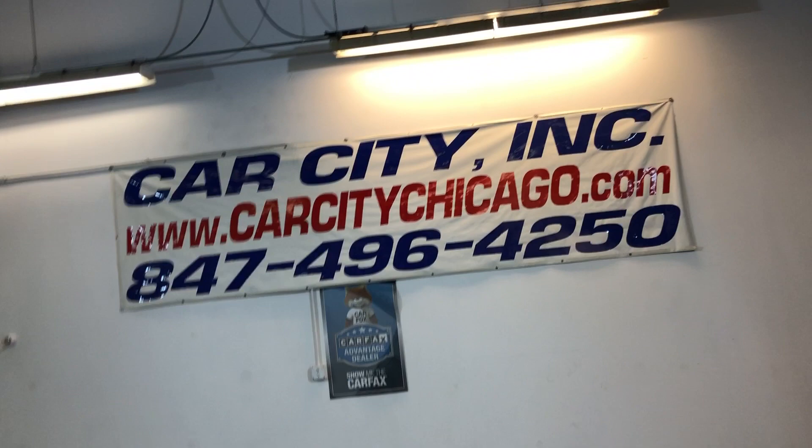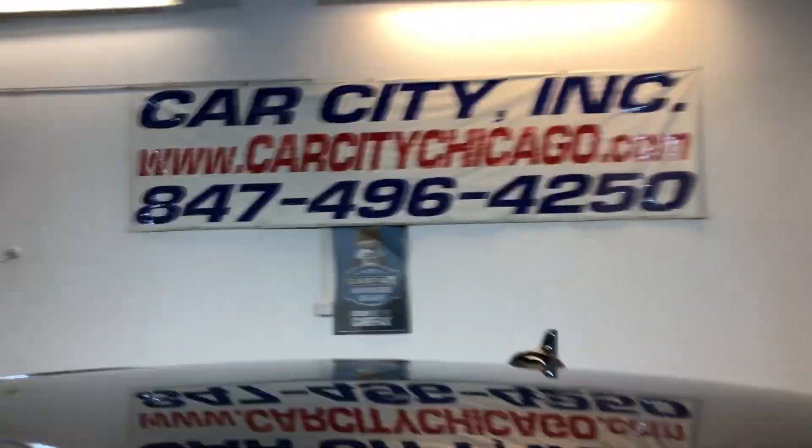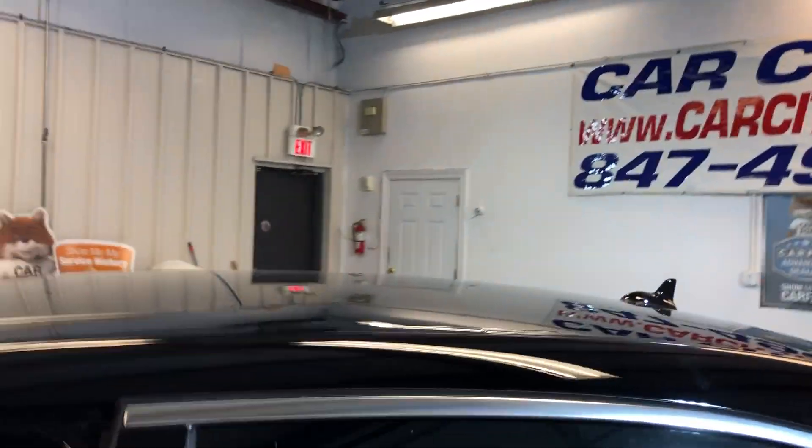You can find this 2009 Mercedes S550 at Car City in Palatine.